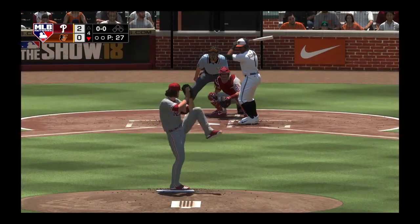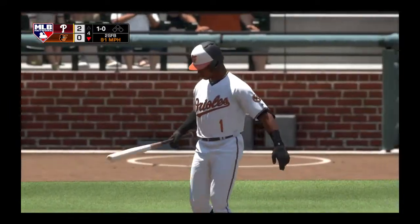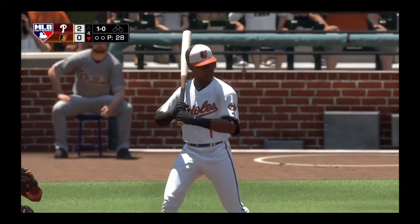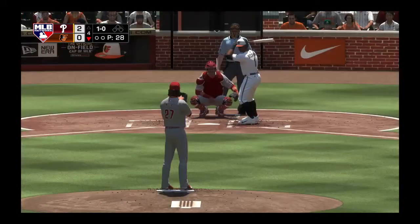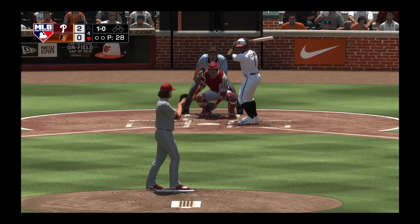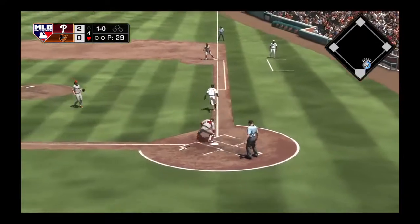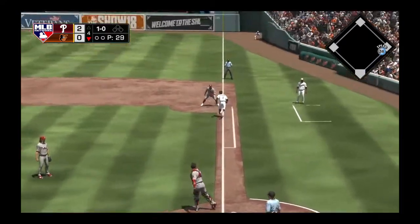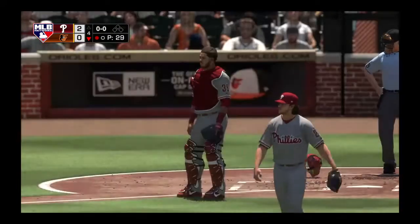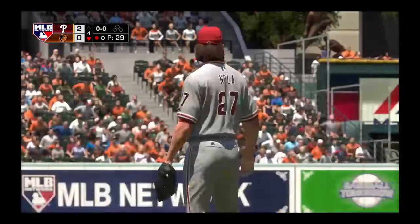First pitch misses inside — 1-0. Beckham, a native of Georgia, is normally at shortstop although they've got him playing third base here today. Playing shortstop, there's rhythm and timing to that position. Third base is a reactionary position — you have to come get it, go back on it, a lot of different things. This is a fun player to watch today.